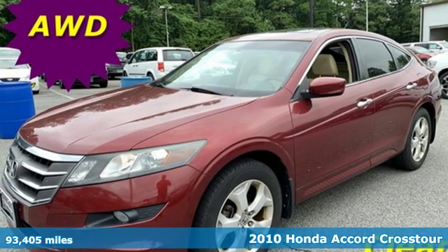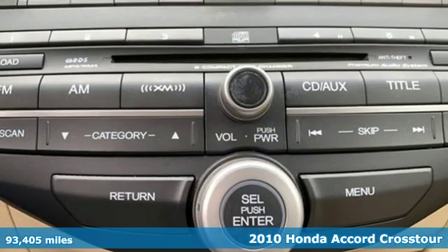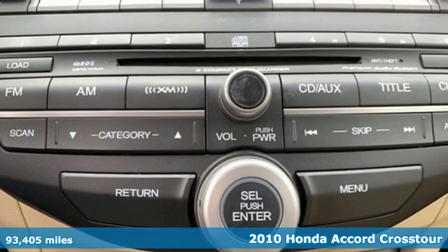It's a 2010 Honda Accord Crosstour. It's Honda, so longevity comes standard.